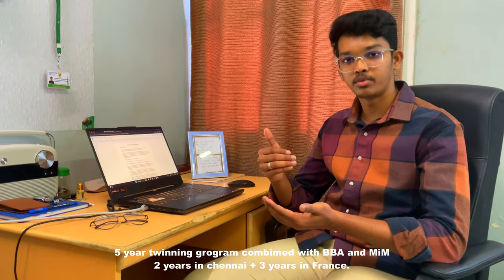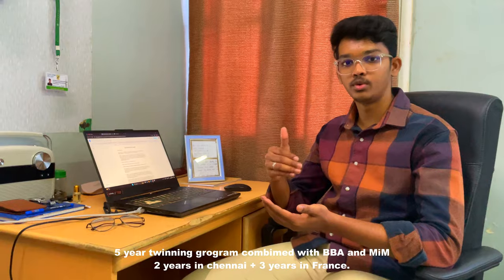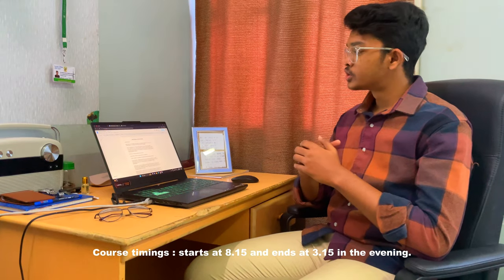After you complete your BBA, there is a choice whether you want to continue for your MIM Grand Ecole program — that is, Masters in Management — or whether you want to stop there. But for now, we'll speak only about BBA France, so let's stay focused on that.